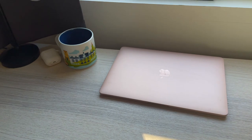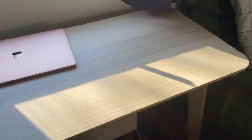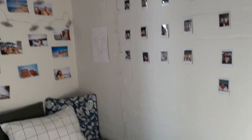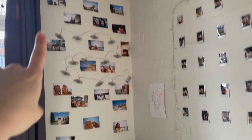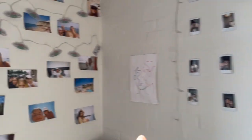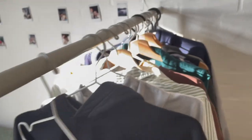Here we've got my laptop and my workspace — it's actually pretty clean today since I was filming. Then here there's more stuff, like my documents, and that's what I keep there. And here we've got my bed, which I actually like the most since there are pictures of me and my friends here. I also placed my painting here.